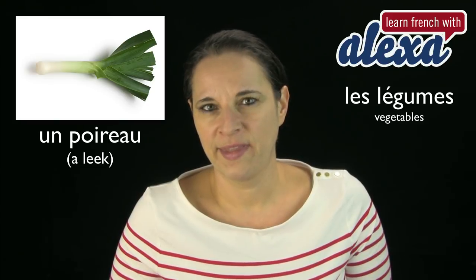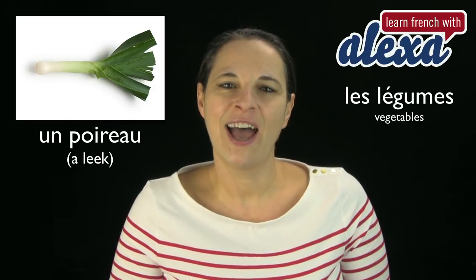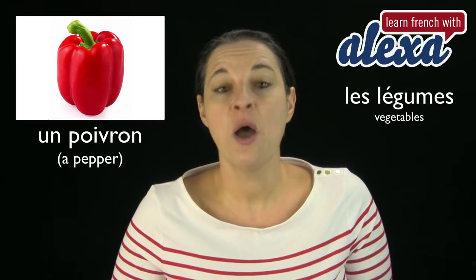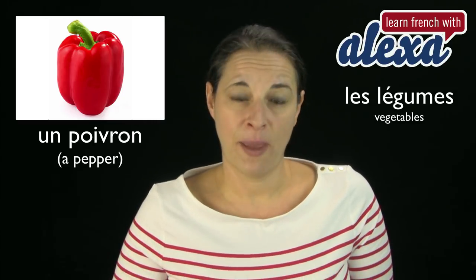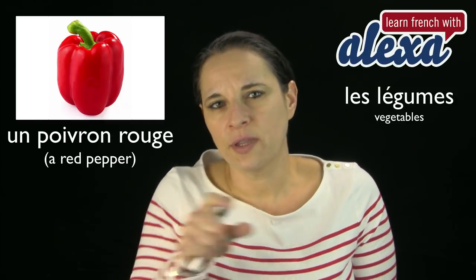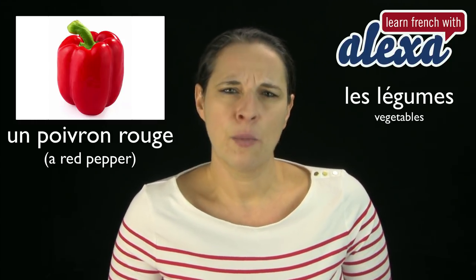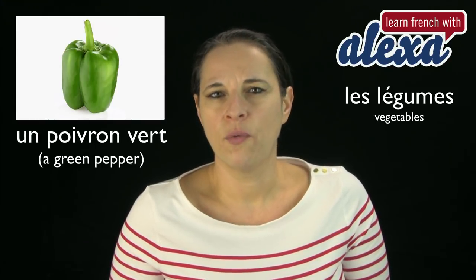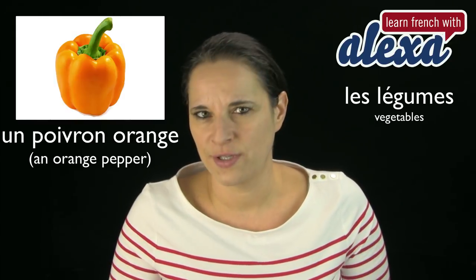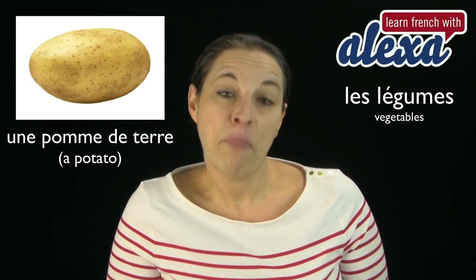Un poireau — that's a leek. Un poireau. Très bien. Now, un poivron — that's a pepper. If it was a red pepper you would say un poivron rouge. Remember to put the colour after the noun, because adjectives usually go after the noun. Un poivron rouge.